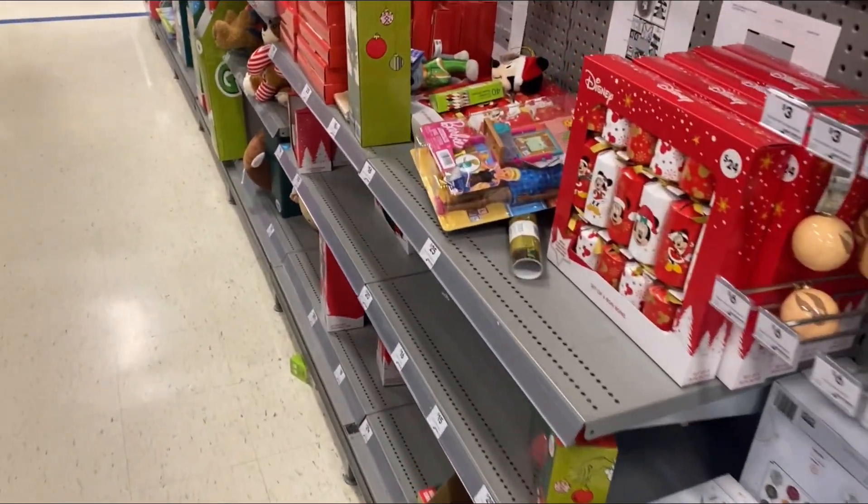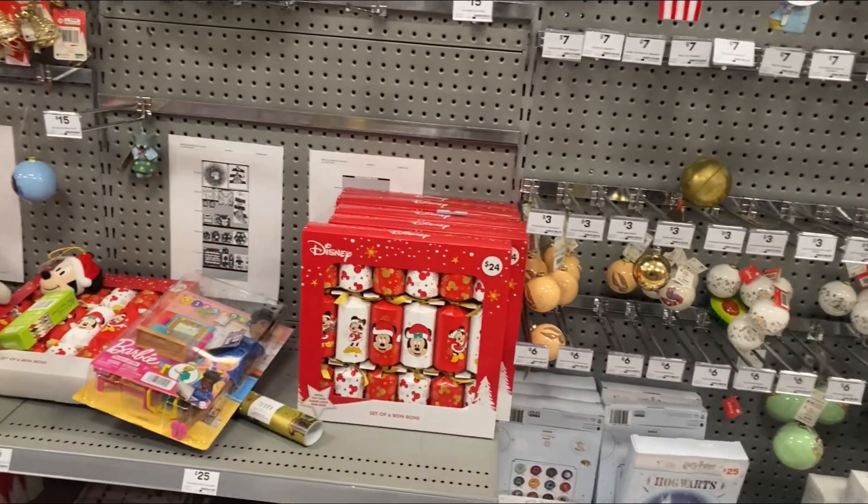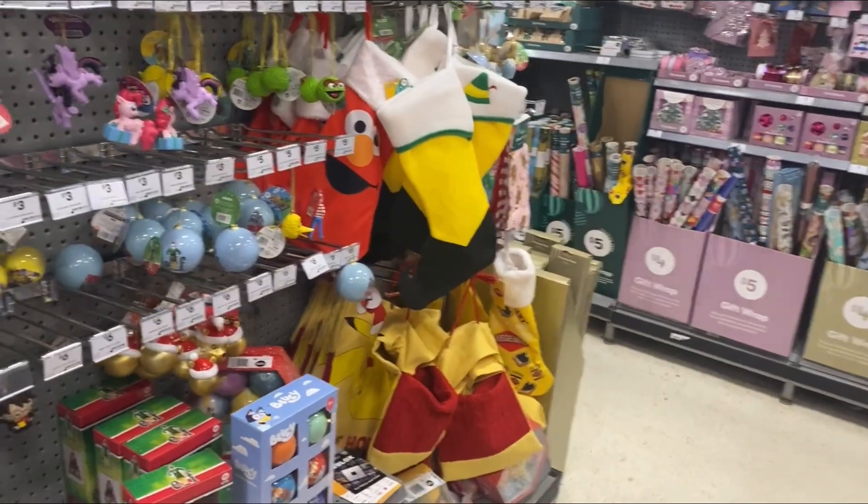What's up everybody, it is me JS Christmas, and welcome back to another video. Today I'm in Big W and I'm going to be checking out their Christmas stuff, so without further ado let's get into it.